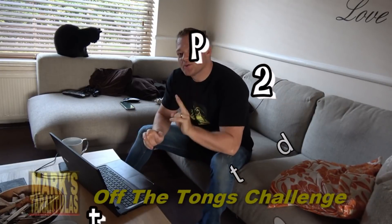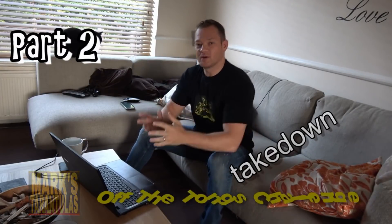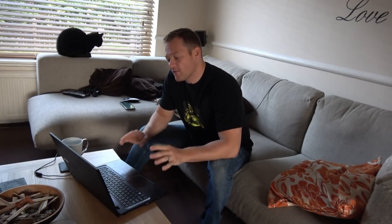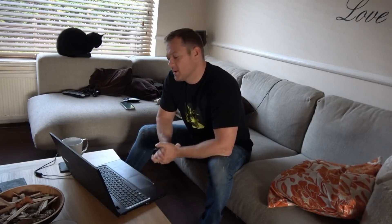Hello everybody, Mark's Trenches here. So this is part two of a very different video that me and Tom from Tom's Big Spiders have been doing. We got together and started chatting and thought we'd do something different but fun. We came up with an off the tongs challenge. Tom explains it much better in his video — you might want to click the link in the description and go to his video first. This is the follow-up to his video.